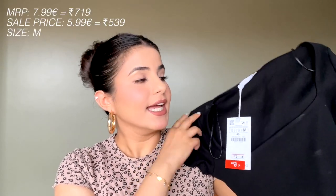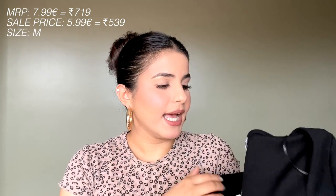Next up, I got another basic crop top. This is a very plain and basic black crop top with a square neck. I really like the way this looks on me, however I feel it is not that comfortable — the fit looks very sexy and nice, but it's not very comfortable.